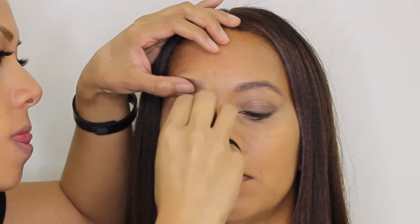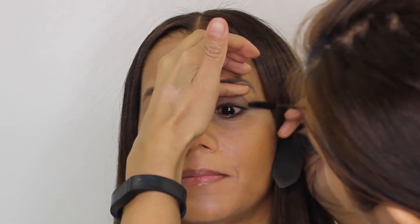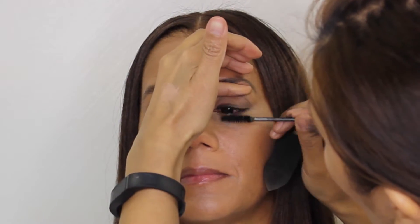Now I'm going to apply mascara — I'm using Maybelline Falsies. The key is to lift up the lid a little bit because you don't want the mascara wand touching your eyeshadow and messing it all up. I also put my little pinky there as a barrier between the mascara wand and the eyelid.